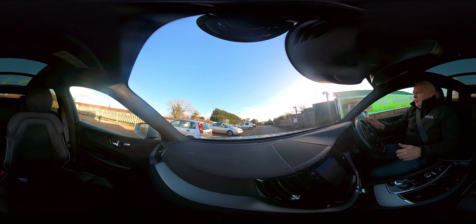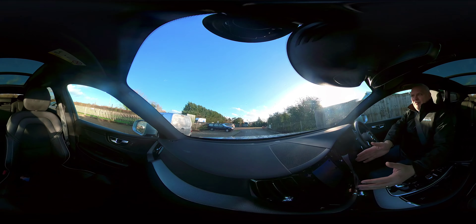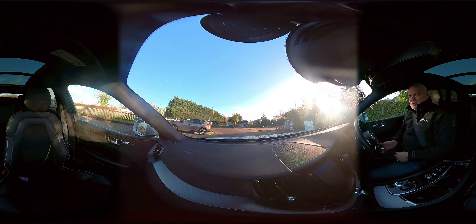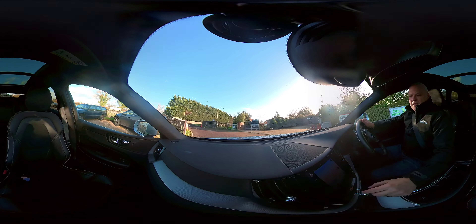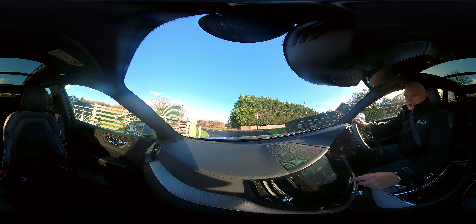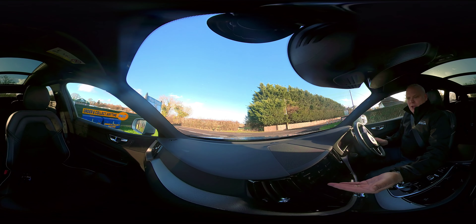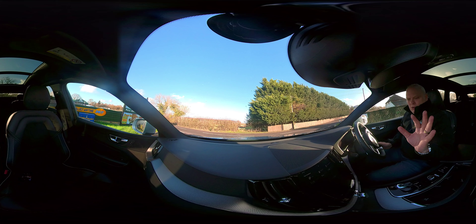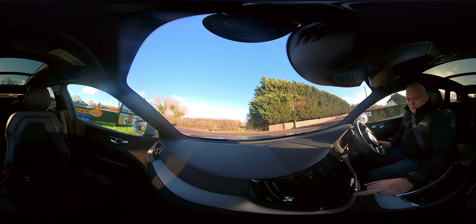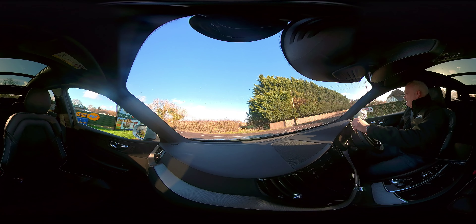Initial thoughts: well, it's a Volvo, and I absolutely love this portrait-style screen here that controls most of the core functions of the car. We've got heating controls, satellite navigation — it's very easy to use. This vehicle has park assist, lane keeping aid, Bluetooth connectivity. You can control the temperature of the seats and the steering wheel. It's a really nice car.